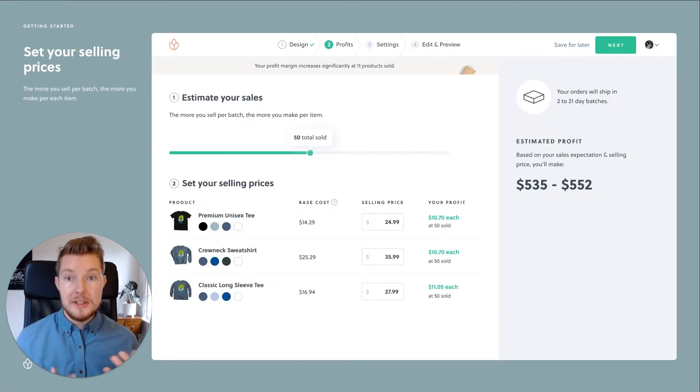After that, all you need to do is set your selling prices. The more you sell per each batch of products, the more you make per item, and the best part is there are no print minimums.